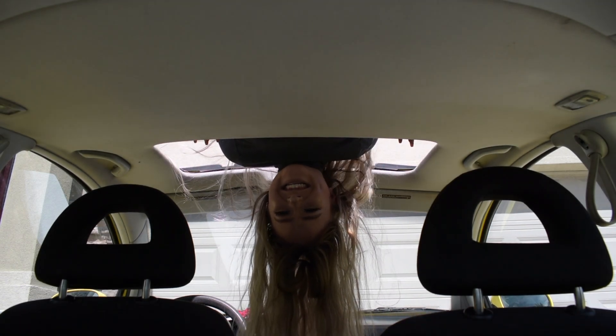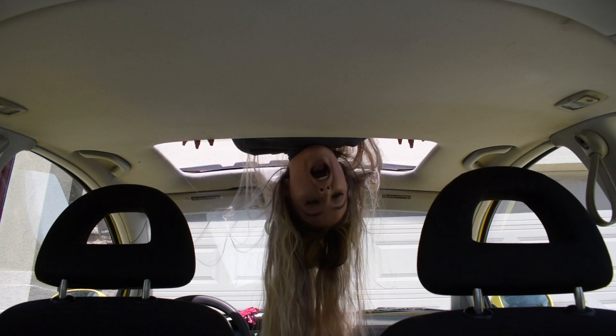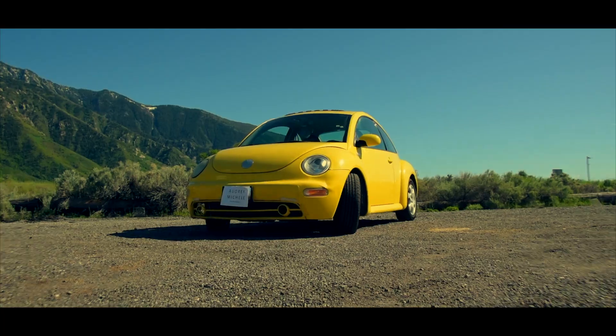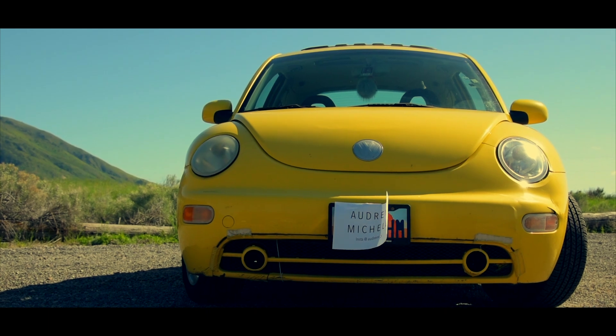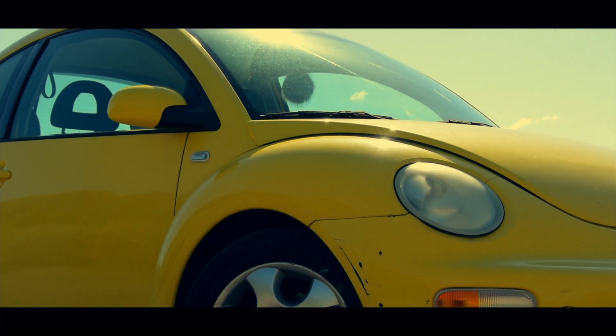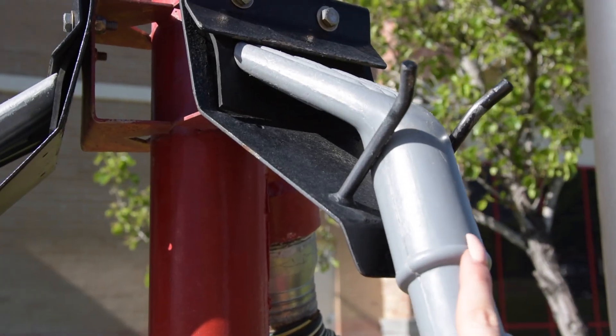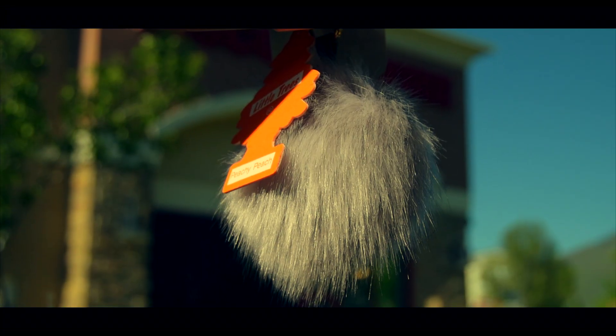Oh, hey guys, I didn't see you there. The amount of times I've redone this intro is unhealthy. They're parked in front of me, this is literally so awkward. Okay, like I have to stop.